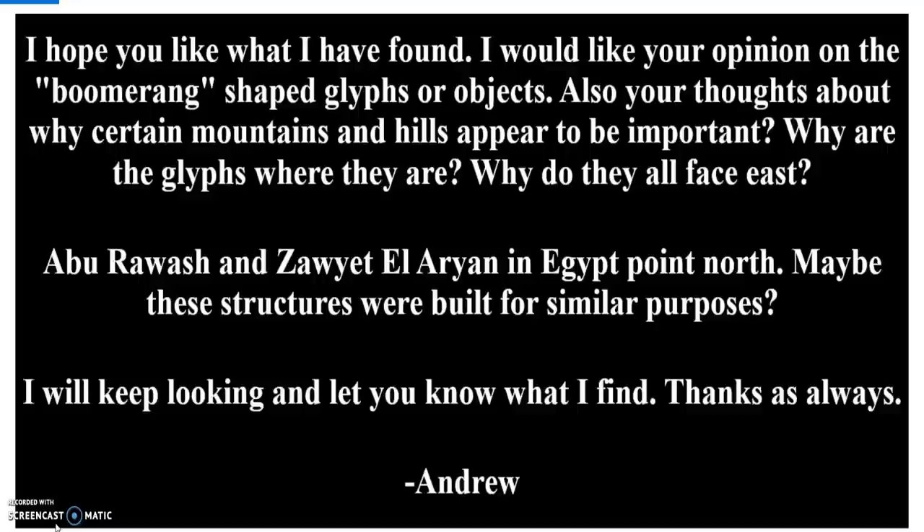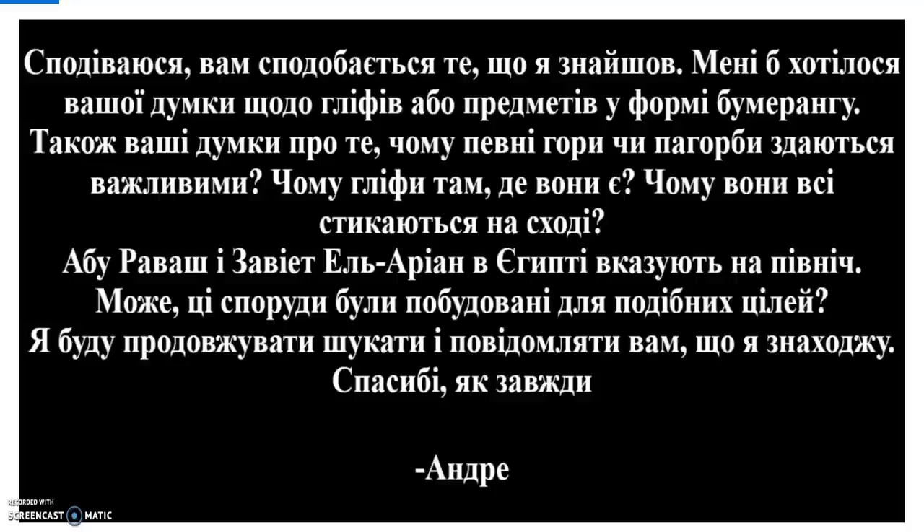I hope you like what I have found. I would like your opinion on the boomerang shaped glyphs or objects, and your thoughts about why certain mountains and hills appear to be important. Why are the glyphs where they are? Why do they all face east? Abu Rewash and Zoyet el-Aryan in Egypt point north — maybe these structures were built for similar purposes? I will keep looking and let you know what I find. Thank you as always, Andrew.